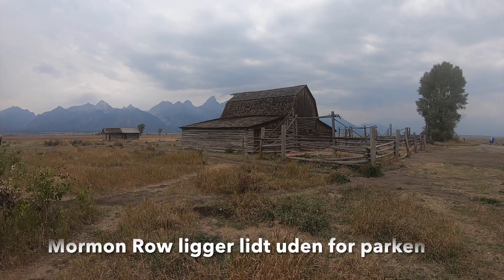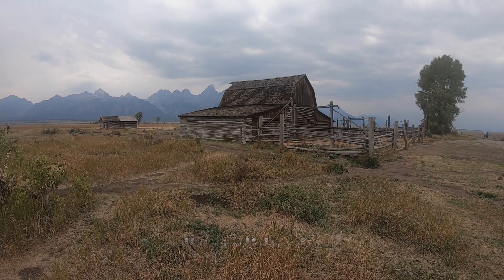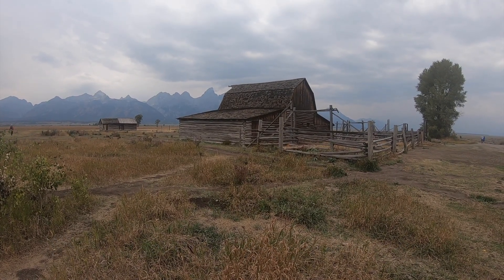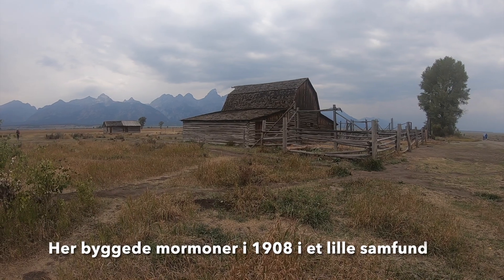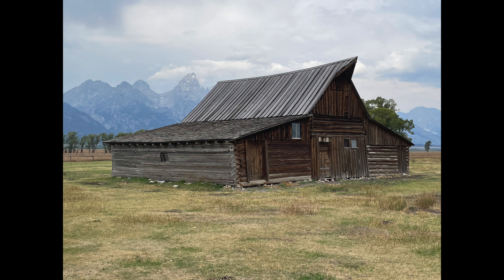You can't say Grand Teton National Park without mentioning Mormon Row. Here I'm standing at an old, old land that was built by Mormons from the 1800s, which still stands here.